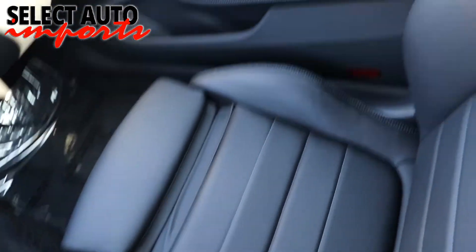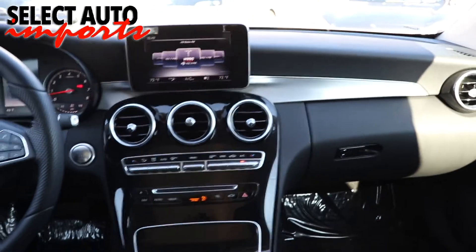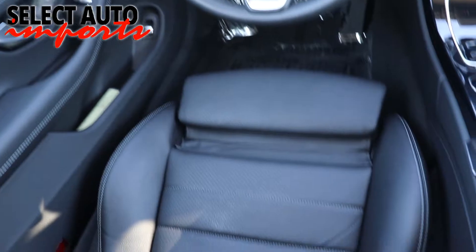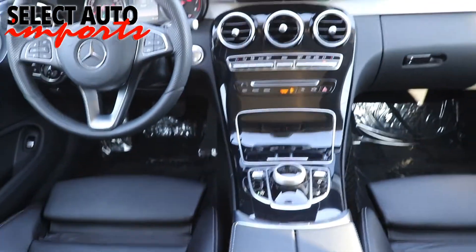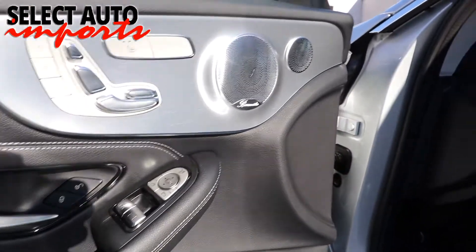Our automobiles have been traded in at new car dealerships all across the East Coast, and our large network of buyers handpicks the very finest vehicles just for us. Every automobile goes through a complete and comprehensive pre-purchase inspection by us to confirm the structural integrity of the car and to rule out any possibilities of frame damage or body panel replacements.